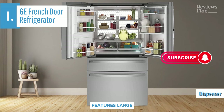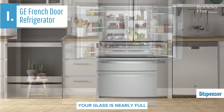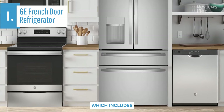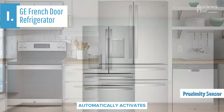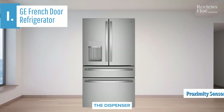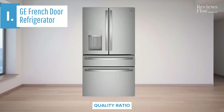The through-the-door dispenser features large clear buttons and an auto-fill feature that senses when your glass is nearly full and automatically stops dispensing. This intuitive feature, which includes both ice cube and crushed ice options, becomes indispensable once you're accustomed to it. A proximity sensor automatically activates the dispenser light in low-light conditions, guiding you to the dispenser. Overall, this model delivers top-notch performance at the best possible price-quality ratio.